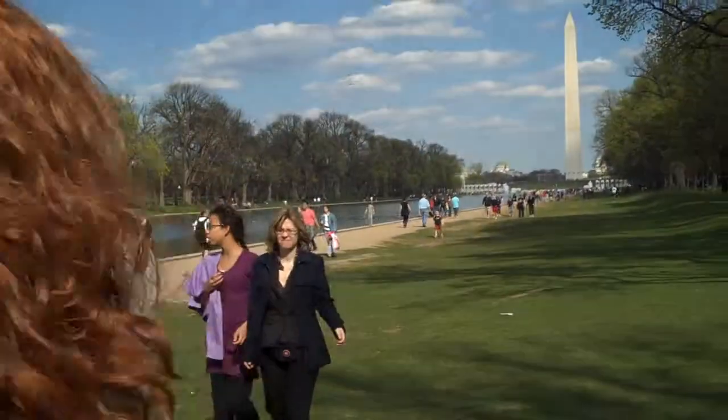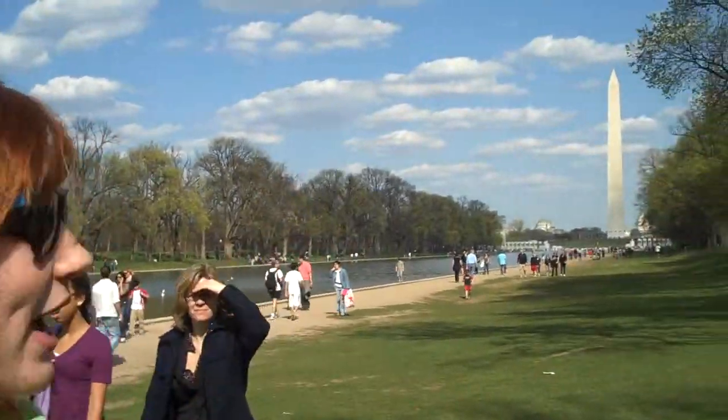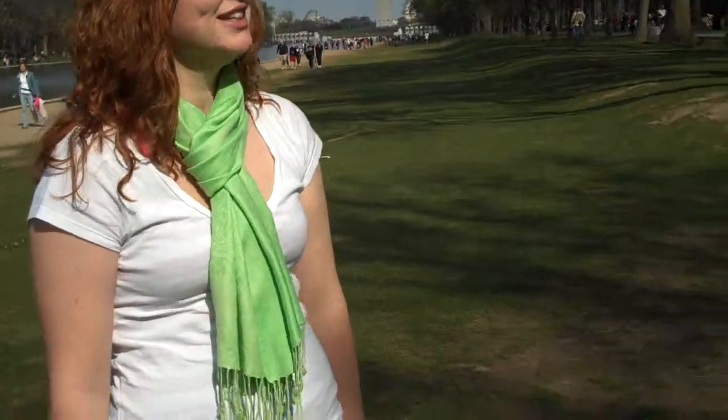Today we will be showing you how to become a tourist in wonderful Washington, D.C. You can see the Washington Monument behind me. Now, one of the things not to do is put your coach purse on the grass. Thank you very much.